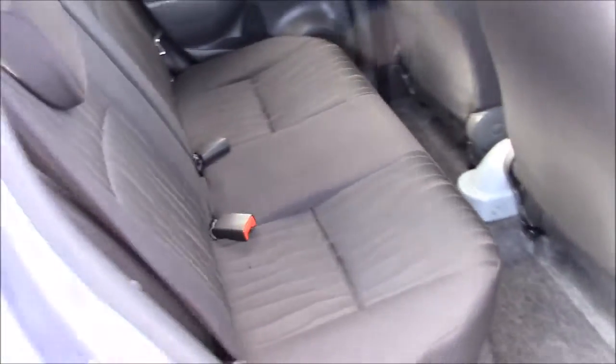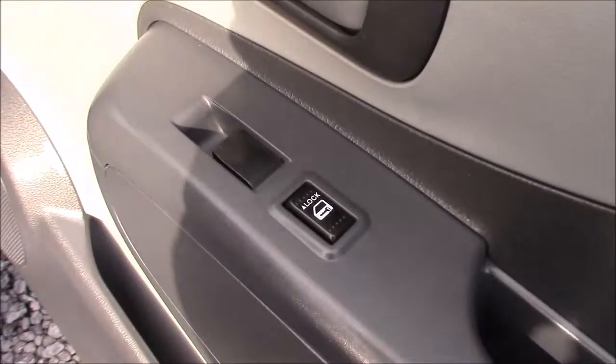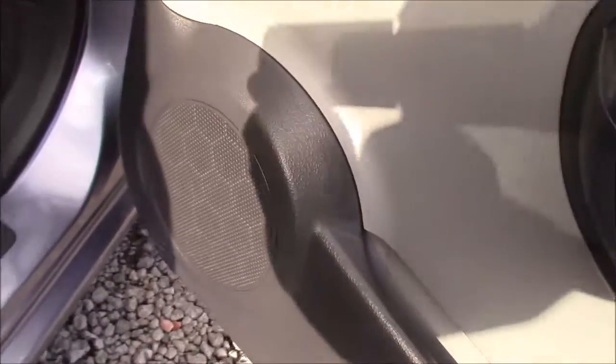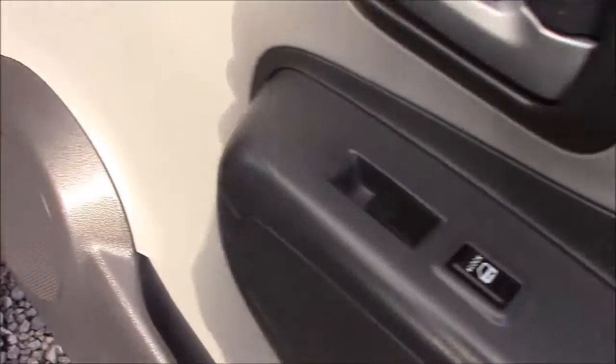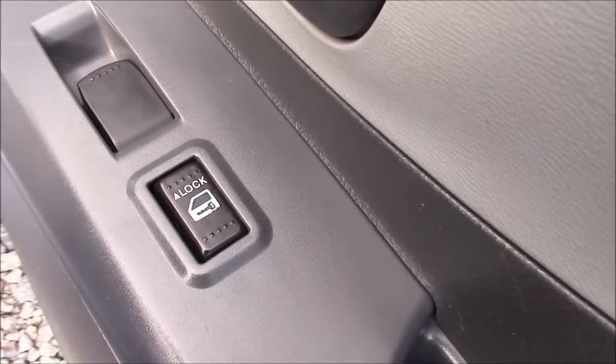The rear seats and the front seats all come matching in a full black cloth material, all in outstanding condition. Moving around to the front door, we can see the silver finished handles, the electric windows in the front, and the audio speakers on both sides. The driver's door is also equipped with the controls for interior central door locking.